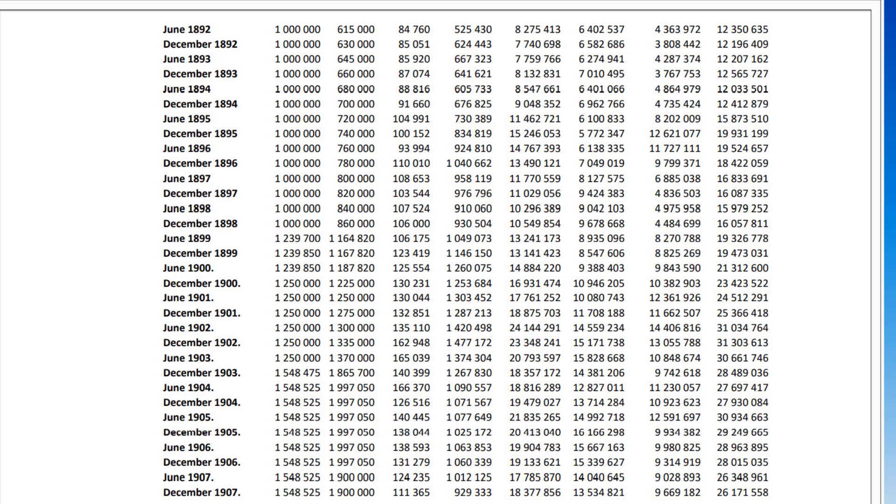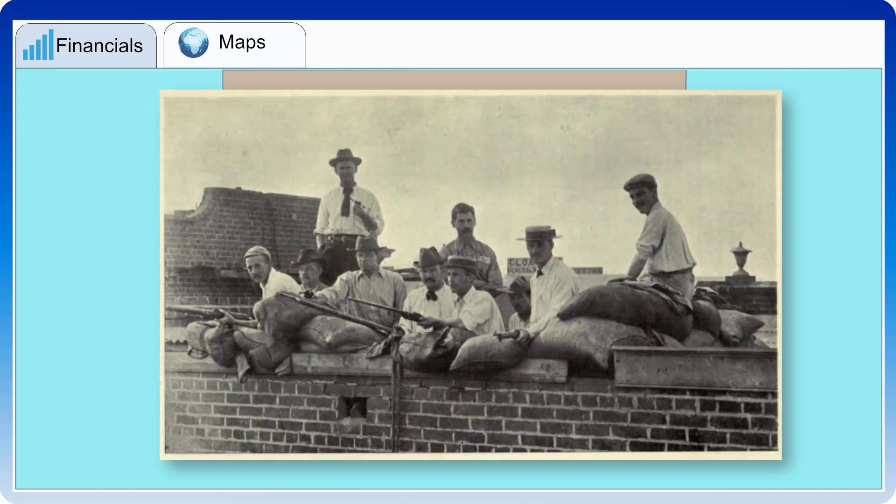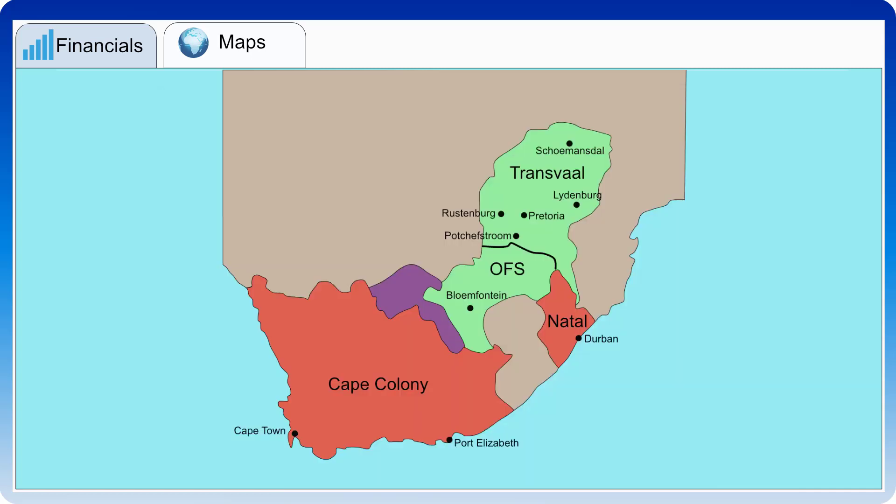Standard Bank held about £566,000 in specie in the Transvaal in 1900. Bank staff not willing to join the Boer Corps were expelled from the Transvaal. Standard Bank had no branches in the Orange Free State at the time. There are many stories of Standard Bank employees undertaking interesting initiatives. Unable to send the branch's specie away safely, the manager at the Heidelberg branch divided the specie and buried it in different places. When the Boers took Potchefstroom, the bank staff remained at the office and were left in peace, except for the Boers commandeering some cash.